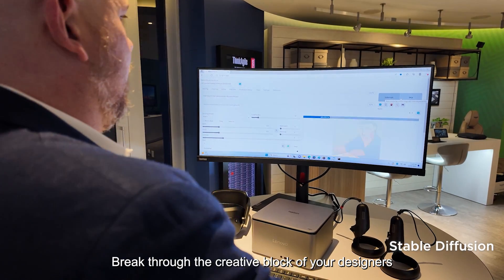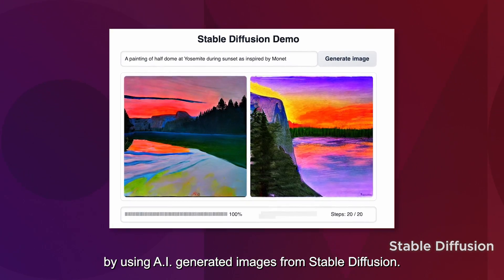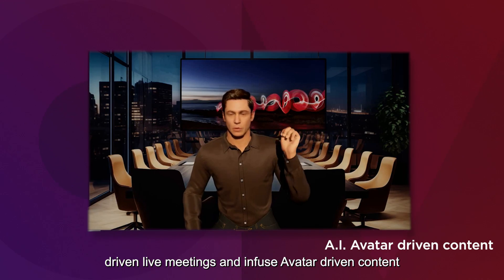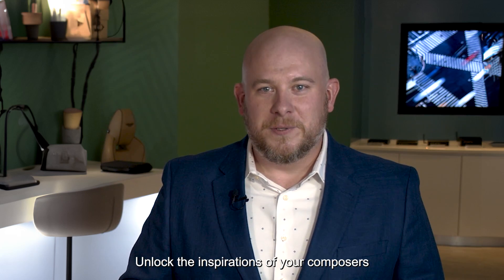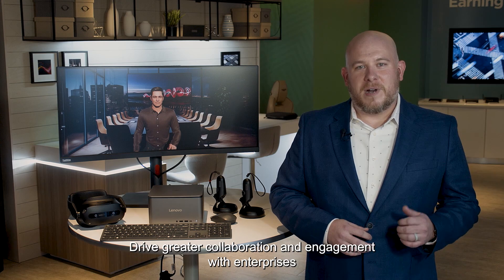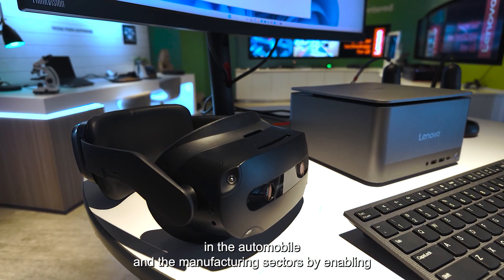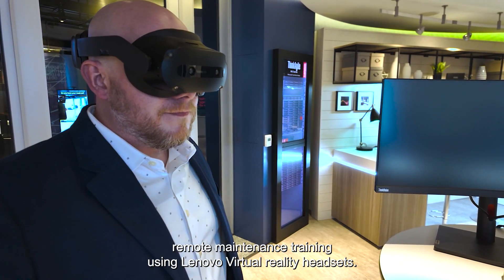Break through the creative block of your designers by using AI-generated images from Stable Diffusion. Increase productivity by conducting AI-driven live meetings and infuse avatar-driven content for corporate trainings. Unlock the inspirations of your composers by crafting melodies using offline AI audio generators. Drive greater collaboration with enterprises in the automobile and manufacturing sectors by enabling remote maintenance training using Lenovo virtual reality headsets.